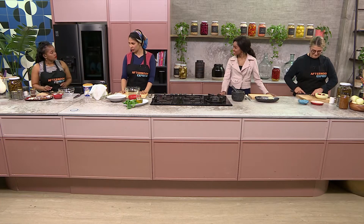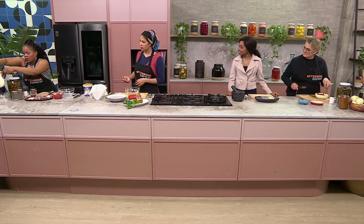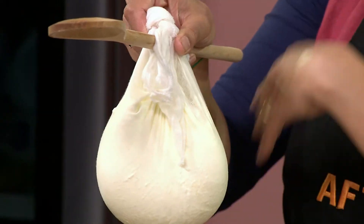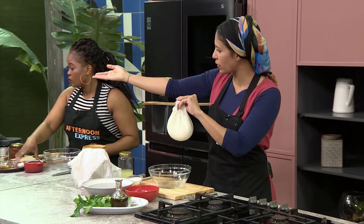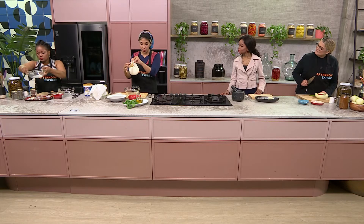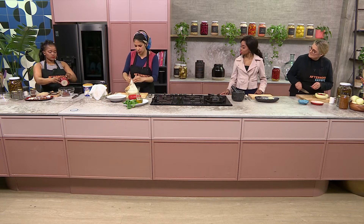So we'll start off with making the labneh first, and then we can separate and show everybody how they're going to make it. Dumi, please, if you can pass the labneh. This is quite a contraption here. So Dumi yesterday hung this up and basically decanted a Bliss yogurt. If you can just lift the bowl up to show us — you've got all the liquid that lives inside this little bowl, then drips out from this cheesecloth. You want to basically do this because you want to keep the essence, the yogurty goodness.